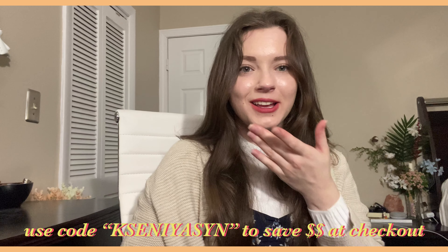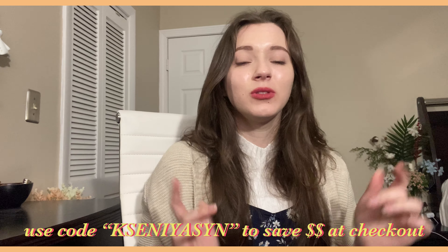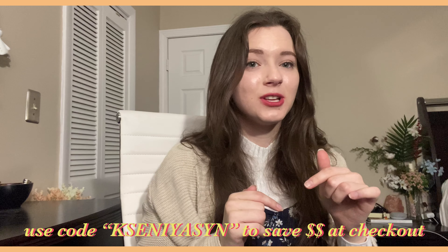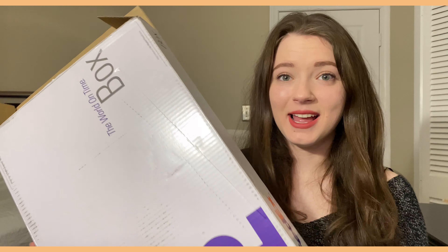I am a YesStyle affiliate, so if you like any of the clothing pieces today or any of the makeup I used to create this dewy look, links will be listed below. If you use the link I will make a small commission, and you can also use my rewards code to save some money. So this is the box that everything came in — let's go through it together.